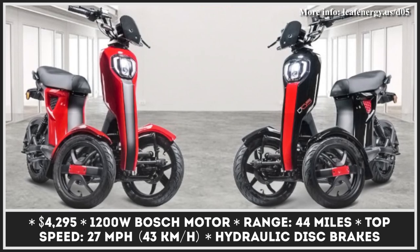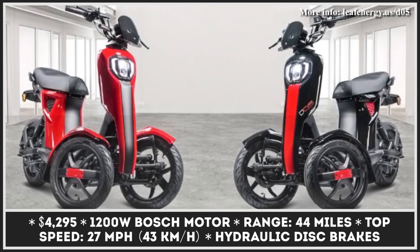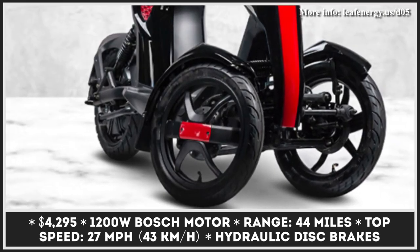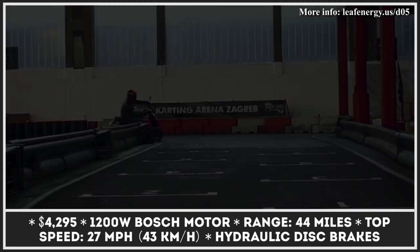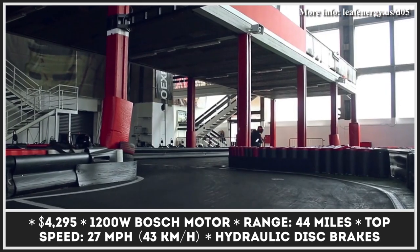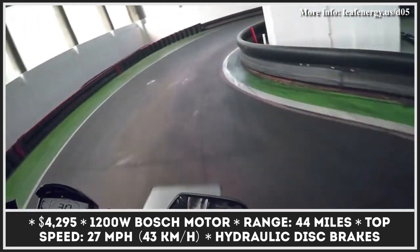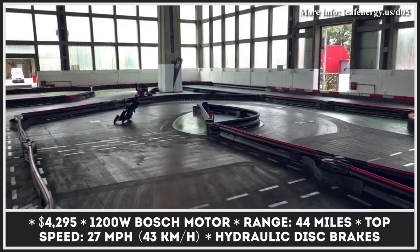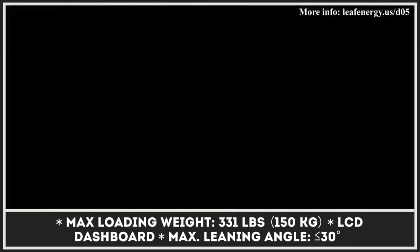Leaf D05 is a tilting three-wheel scooter that received a variety of features that may excite anyone interested in innovative urban commuting vehicles. Unlike many three-wheelers seen before, the Leaf D05 has two wheels in the front and one at the back — a configuration referred to as a reverse trike. The most evident advantage is the independent tilting suspension system, which allows the scooter to lean into corners, easily climb steps, or remain balanced while riding on rougher terrains.